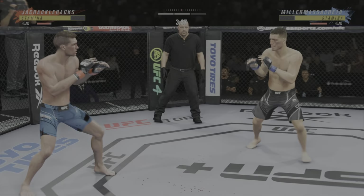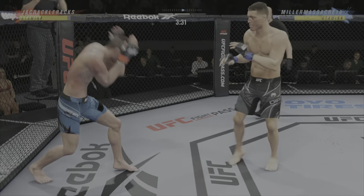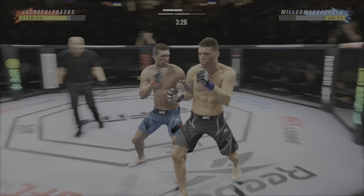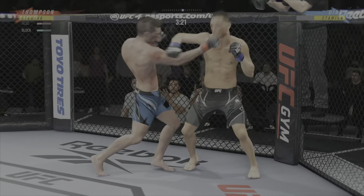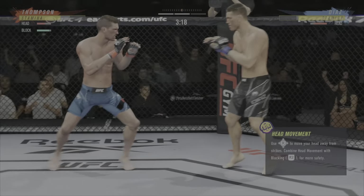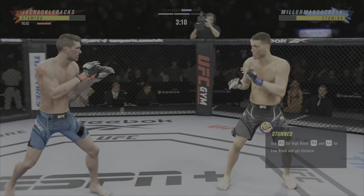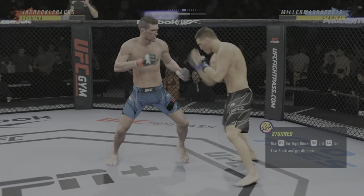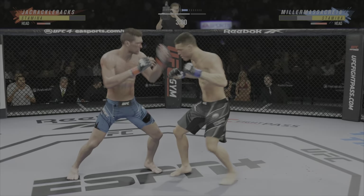Continues to mix it up — going to the head, mixing in some body shots. Just missing on the high kick there. Starting to do some really significant damage to the body here. Another strike lands. Beautiful body kick. Diaz gets caught with that punch — he's treading water now, gotta find a way to move those feet.